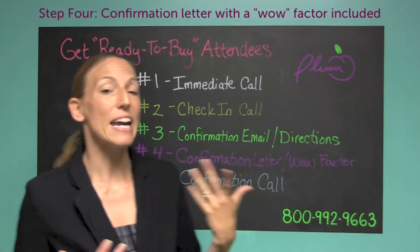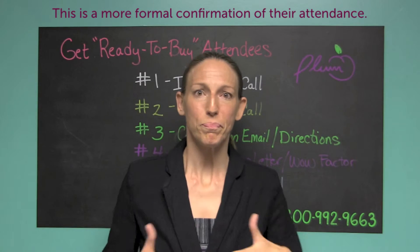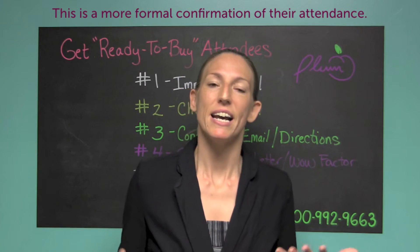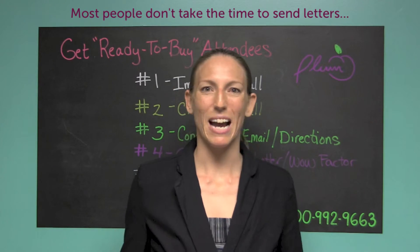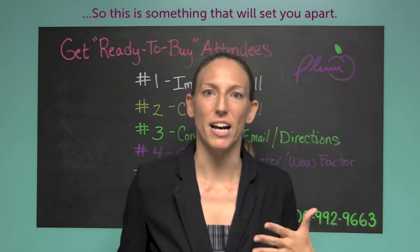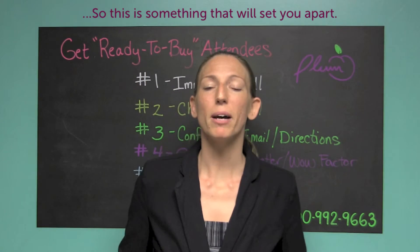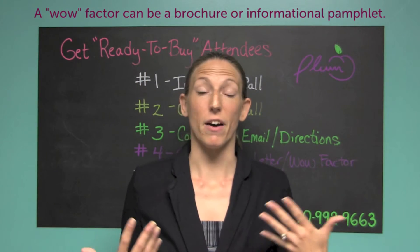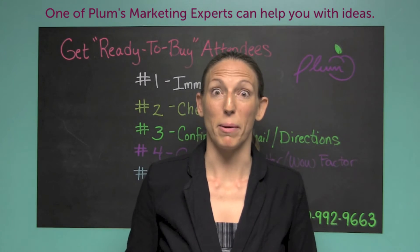The fourth thing you want to do, if you have time, is send a confirmation letter — what I would call a wow factor. Essentially it's going to cover the same information in writing, but it comes across as very formal, and most people don't take the time to send anything anymore. So that's a great opportunity to send a little letter, introduce yourself, let them know you're looking forward to seeing them at the event, and then include some kind of wow factor — maybe a brochure you have, or a valuable booklet you can offer. You can talk with a marketing expert about ideas around that.